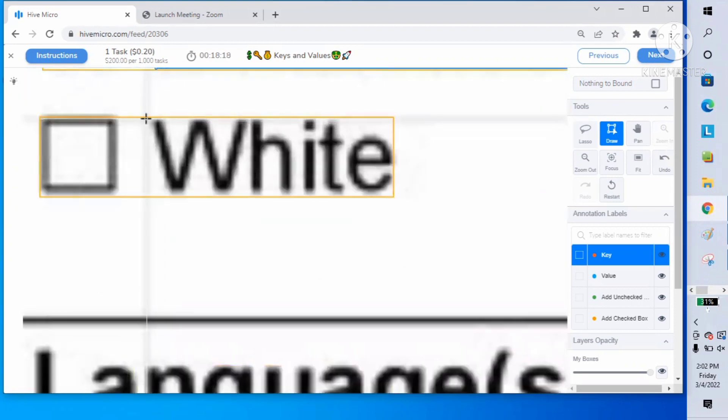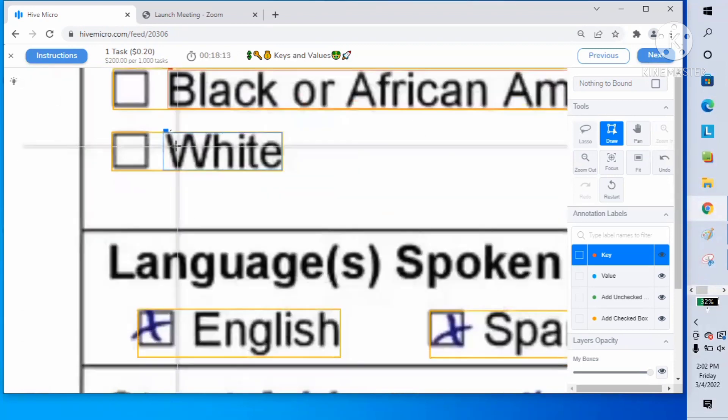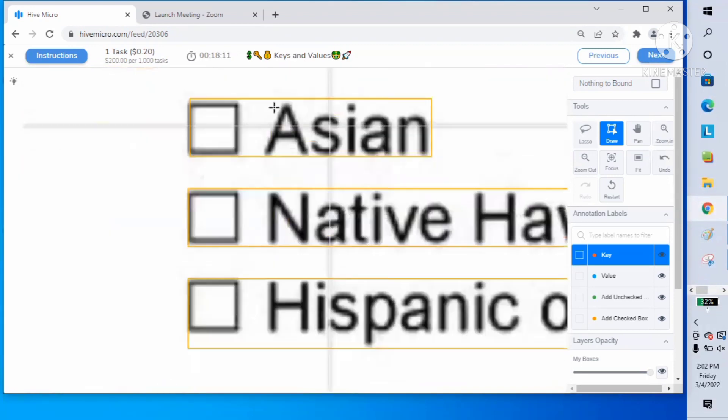Only draw inside the orange focus box, and you should draw any keys and values. If you draw keys and values outside the orange focus box, your submission will be rejected.